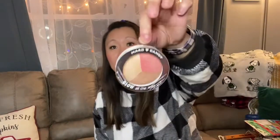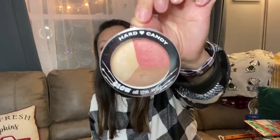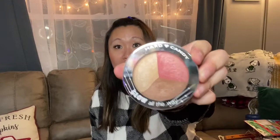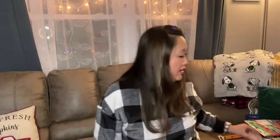I found more of the Hard Candy stuff — they're still coming out with it. This one says 'Glow All the Way' — I think I have this one but I like using highlighter so I'll definitely put it to good use. For a dollar, I had to pick it up. I also really like the colors on this one — it looks like a blush highlighter contouring face trio, so you can use it for contouring and it has blush in it as well.